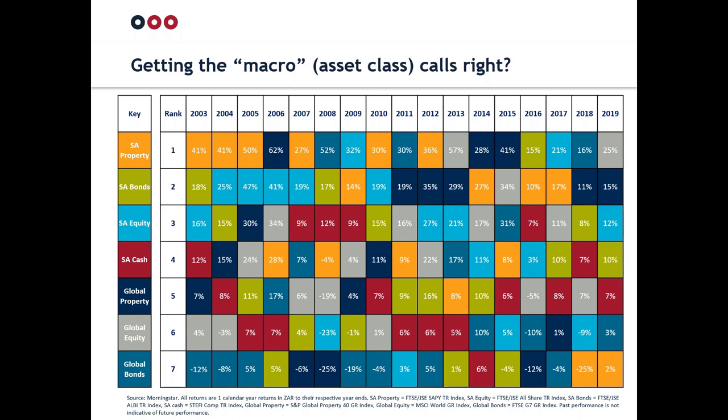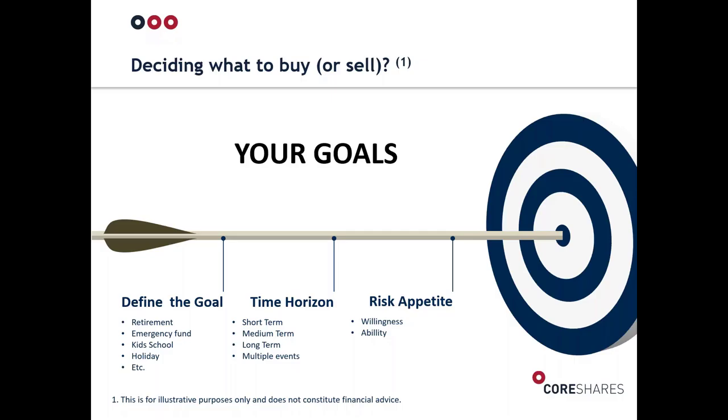SA property is the most out-of-favor asset class at the moment, yet historically it has the most number-one spots over the last 16 years, closely followed by global property, global bonds, and global equity. It really is difficult to know which asset class will be the top spot next year. So you're probably thinking — what the hell, Chris? We wanted to know what to buy and sell, and you've just shown us exactly how hard it is.